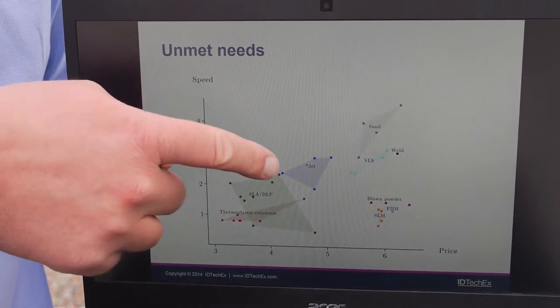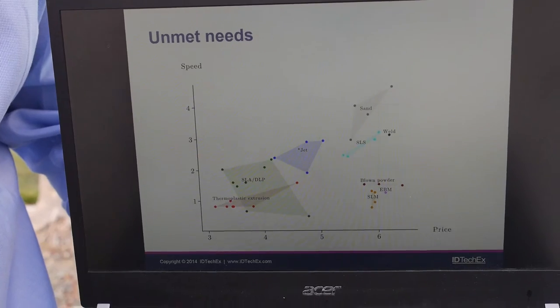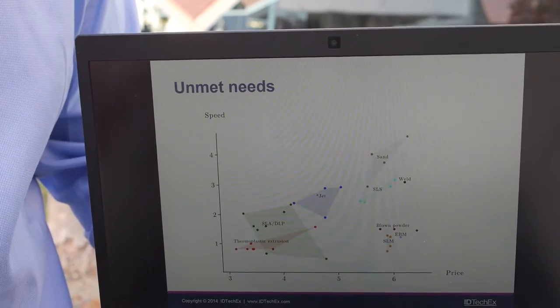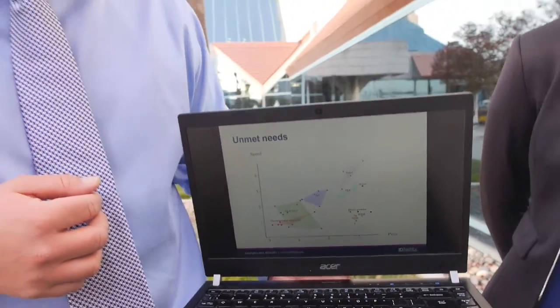Then you've got stereolithography, jetting technologies, and SLS is the best plastic-style printer at the moment. And up here you can see we've got metal printers — there's no such thing as a cheap one at the moment. But you can immediately see how it all breaks down on the graph, and that helps you to identify any unmet needs in the market simply by looking at these graphics.